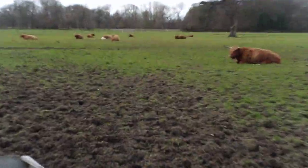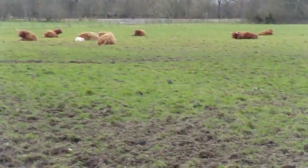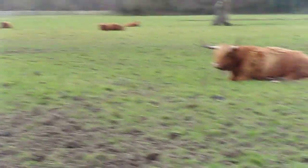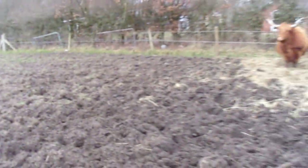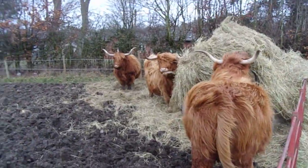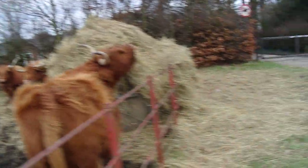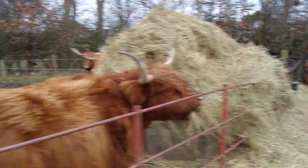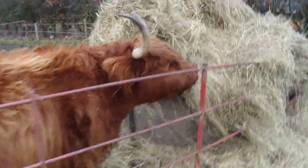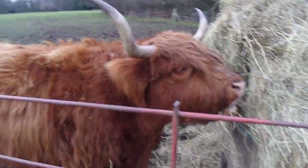There's a whole bunch of them in the distance there, including a little white calf. And here we have a few of them tucking into the hay. Despite their rather fierce appearance, Crockton highland cattle are very tame. But I'm not getting between one and its hay.